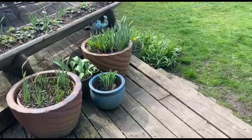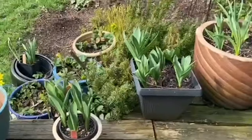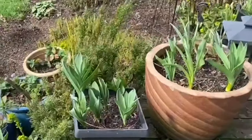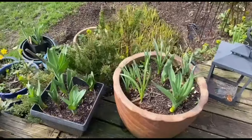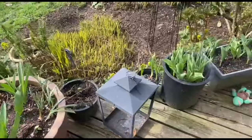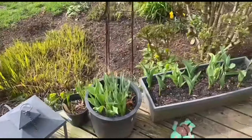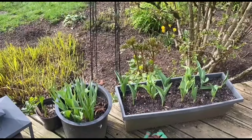I decided to keep most of my tulips in pots and containers this year because I had a problem with rodents — rabbits and rats that would come along in the middle of the night and eat all of my bulbs. I'm really happy with my display of tulips this year; they're going to be beautiful.